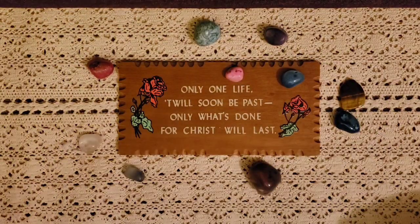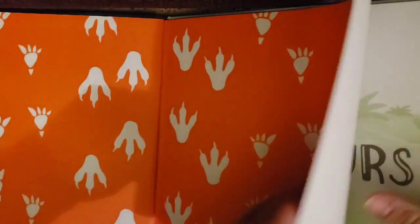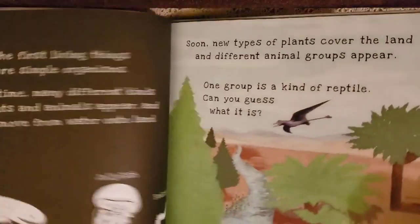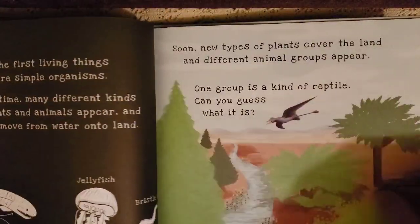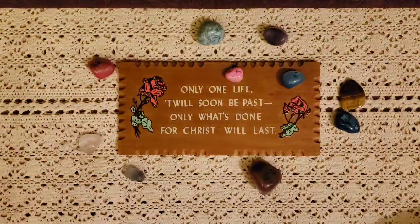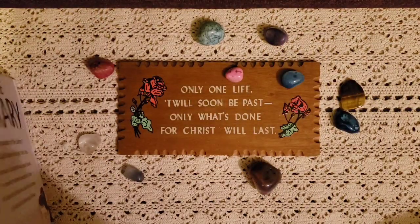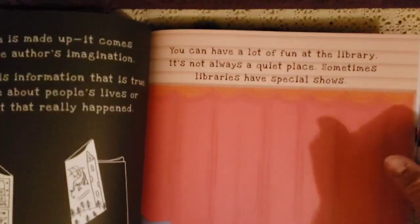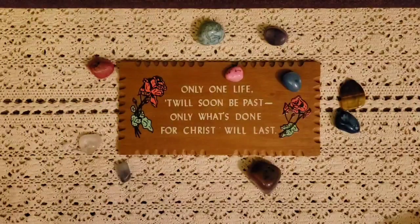The next ones are Shine a Light books. This is Dinosaurs — Mason loves dinosaurs — and at night during bedtime we take our flashlight, shine it in, and it shows all the animals on the back. We have almost all of them now. The other one is At the Library Shine a Light — same idea. You shine behind the curtain and it shows fun characters. I think we have all of them now.